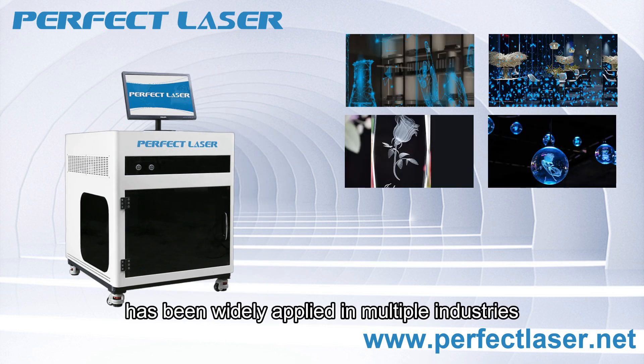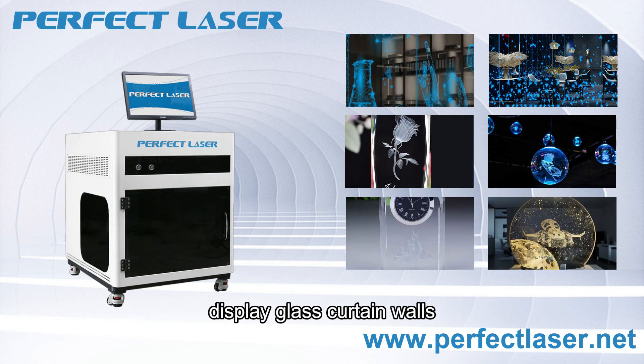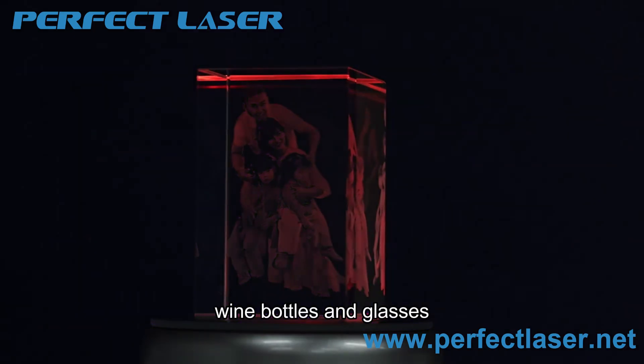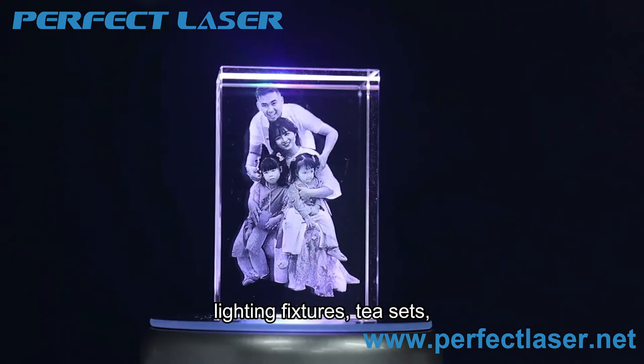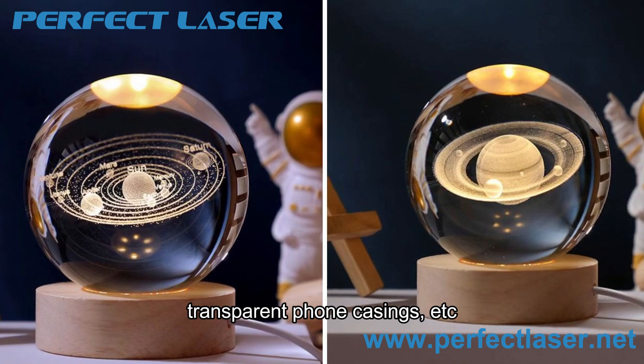These industries include interior decorative glass, display glass curtain walls, transparent car interiors, crystal handicrafts, wine bottles and glasses, lighting fixtures, tea sets, transparent phone cases, and more.